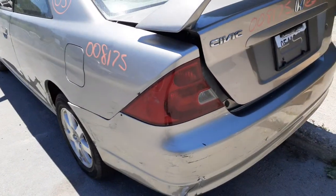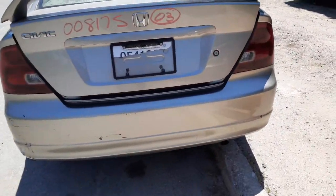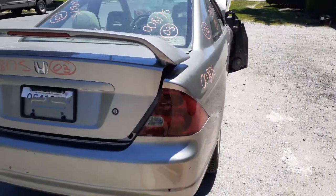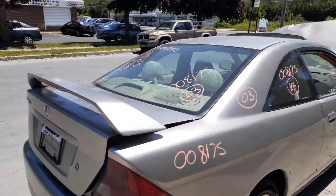You got a left rear tail light, you got a deck lid with a spoiler. Rear bumper cover is no good — you probably have a reinforcement. There's your right rear tail light in good shape. Got a back glass, heated, two-door coupe.